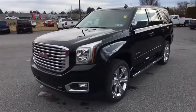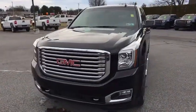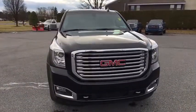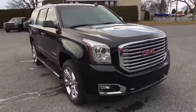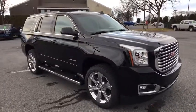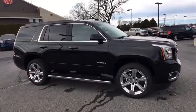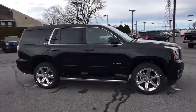2018 GMC Yukon. Peace of mind comes standard with GMC's 100,000 mile, five-year powertrain warranty and Yukon's five-star frontal crash test rating. Boasting a Vortec engine with active fuel management and flex fuel, Yukon is agile and capable.